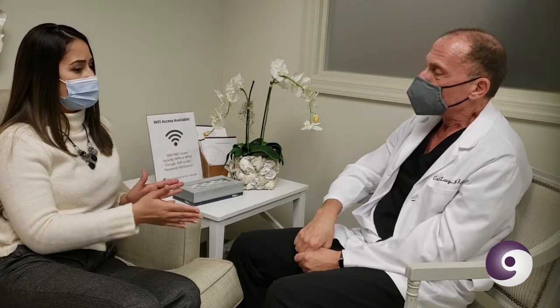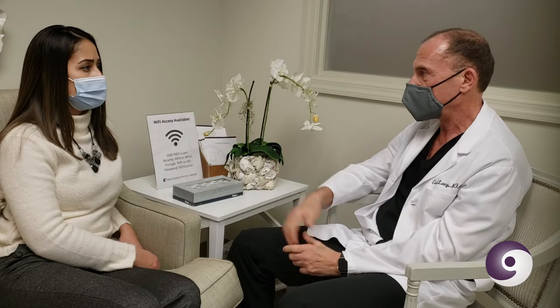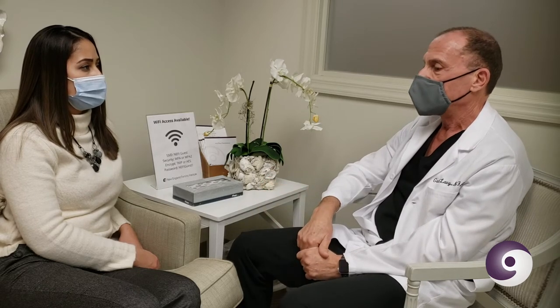Do the symptoms stop once I have the egg retrieval? Once the eggs are taken, it doesn't stop the same day, but it takes a few days for it to disappear. By the time you get your next period, you should be back to normal — so about two weeks.